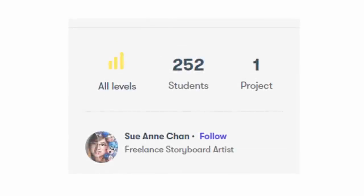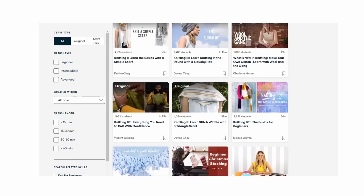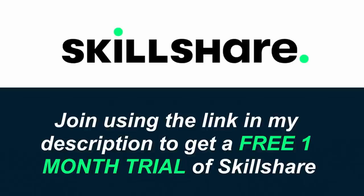I feel like I'm already getting a lot out of this class. If you struggle with same pose syndrome, I can't recommend it enough, and I think it's great for both beginners and experienced artists. But if gesture drawing isn't really your thing, Skillshare also has classes on countless other topics like traditional painting, sewing, crocheting, knitting, and even cooking. The first 1,000 people to join using my link in the description will get a free one-month trial of Skillshare. Thank you so much to Skillshare for sponsoring your friendly neighborhood pile of leaves.